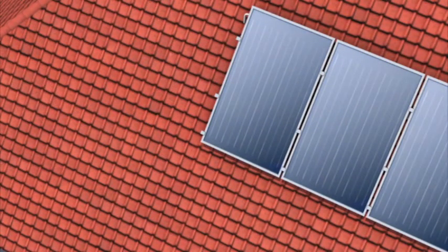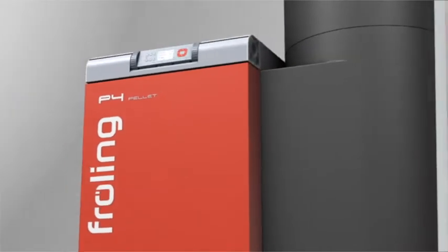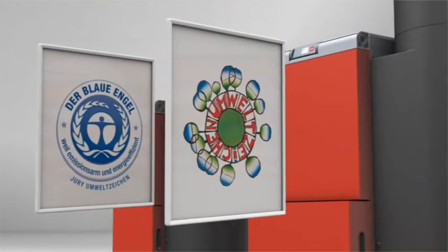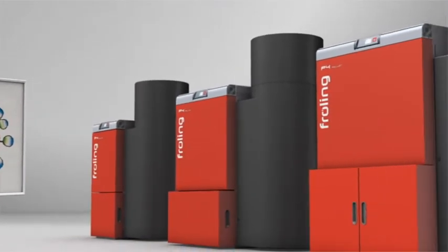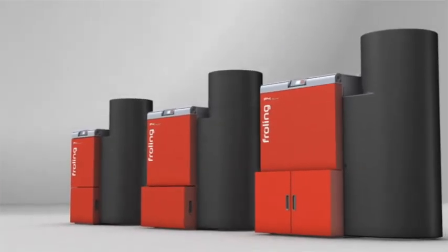The Froling P4's energy efficiency has received impressive certification from agencies such as the German Blue Angel label and the Austrian Eco label. What's more, the P4 has already received prestigious innovation awards in a number of European countries and the United States of America.